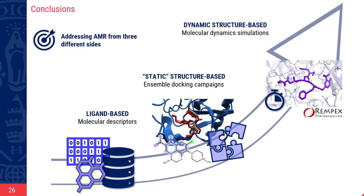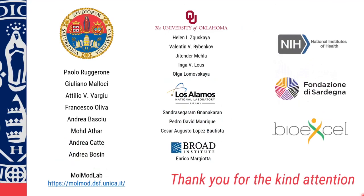In conclusion, I wanted to show you different computational techniques to address antimicrobial resistance, which is a complex and multifactorial problem. I believe it is important to use different techniques and to tackle this issue from different angles. I would like to thank my research group, our collaborators, and of course all of you for your kind attention. I would be happy to answer your questions.